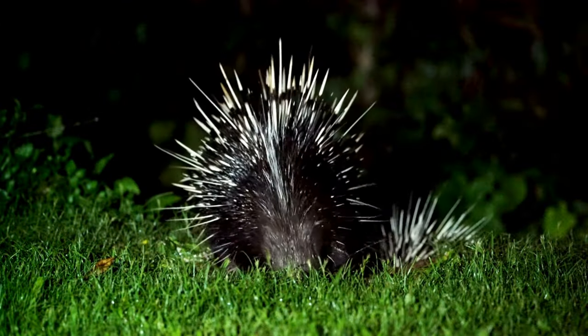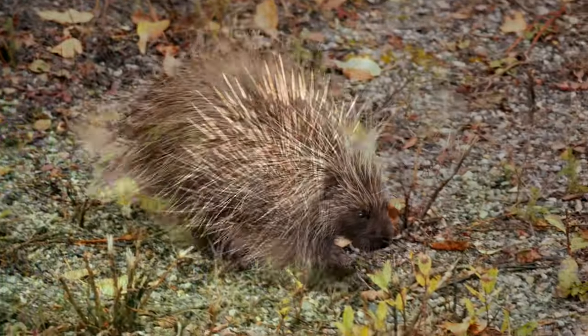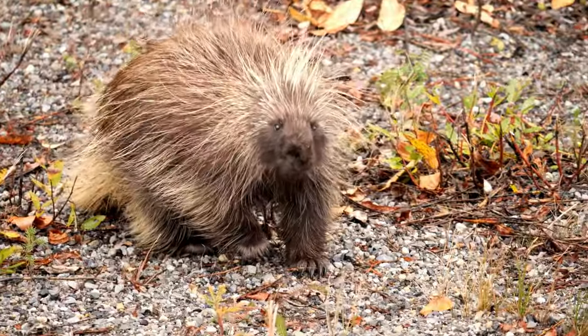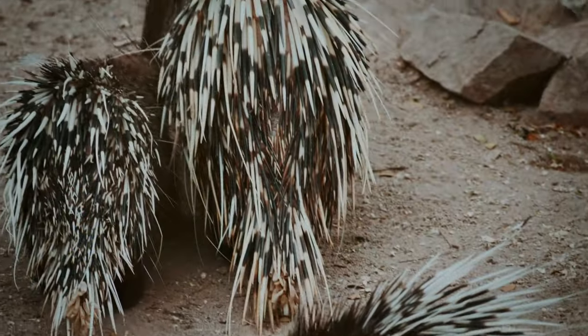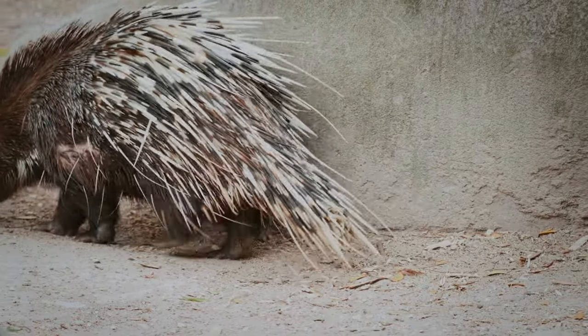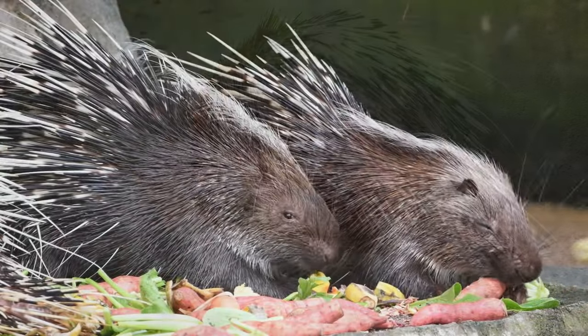Porcupines, with their iconic quills, are walking fortresses. These sharp spines can detach and embed themselves in the flesh of predators, delivering a painful lesson to any animal foolish enough to attack. The quills are coated with a layer of antibiotics, preventing infection in the porcupine while causing trouble for the attacker.